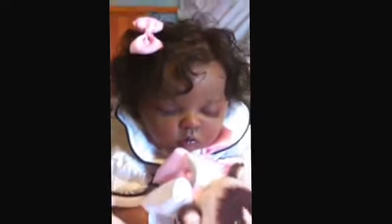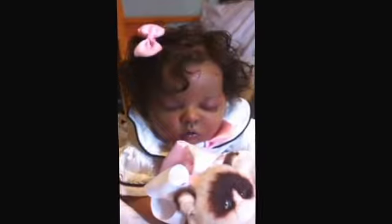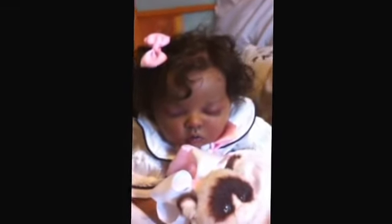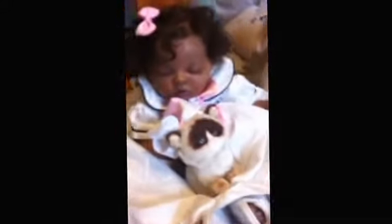Hi guys, I just thought I'd show you my collection. Cindy from Big Mama wanted me to make a video of mine because she made one of hers.